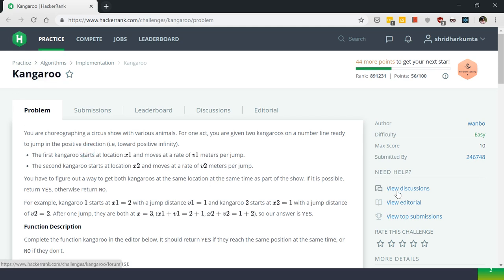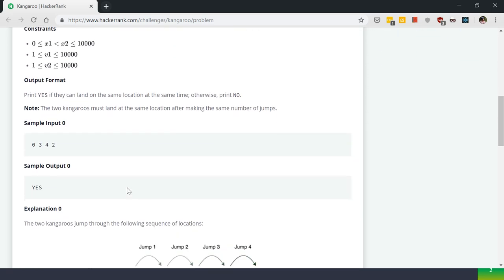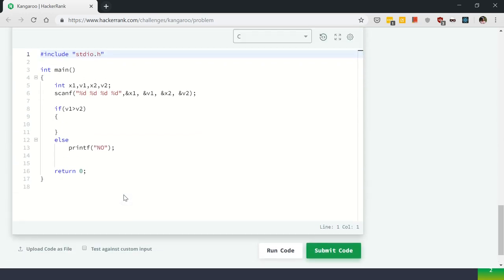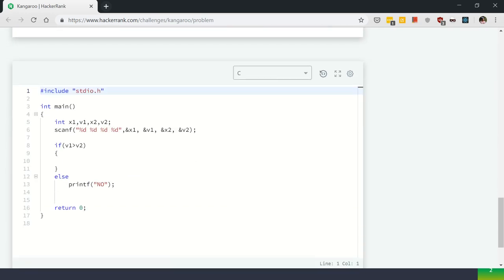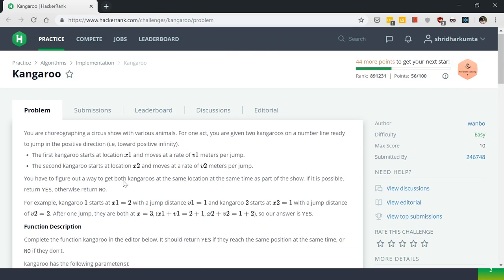If you have any difficulties, you can go to the discussion section and ask questions about the solution or whatever difficulties you have. You will have a problem section with the problem description, sample input and output, what the output should be, the explanation of the problem, and a code editor to code up the solution. What we will do in this video is first read out the problem.